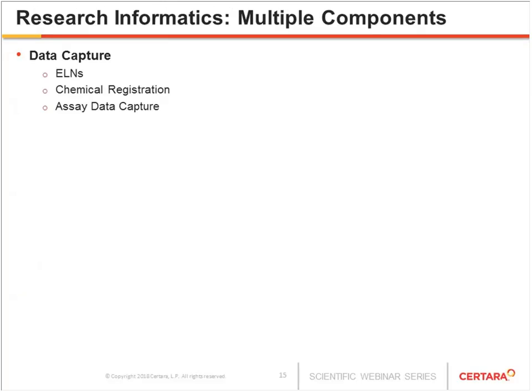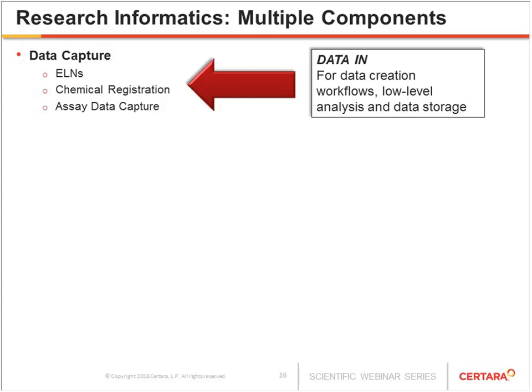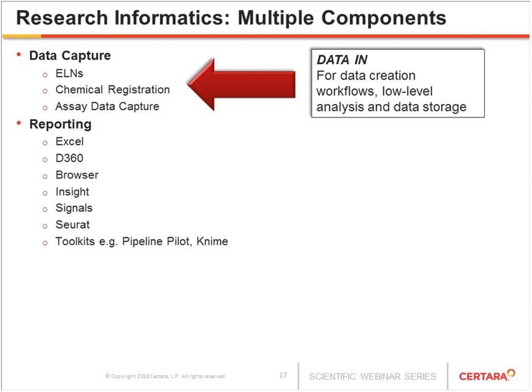In terms of data agility and how it operates, we have to think of all the components of informatics systems. The first one that most smaller organizations get to is a data capture system — electronic lab notebooks, chemical or substance registration systems, and assay data capture systems. These represent data in. This also involves lower-level analysis capabilities, like curve fitting to generate IC50s and EC50s. Where we'll focus more today is reporting tools — a whole variety are available on the market, but this tends to be a secondary piece when smaller organizations are growing. One of the arguments I'll make is you have to think about reporting and analysis at the same time.